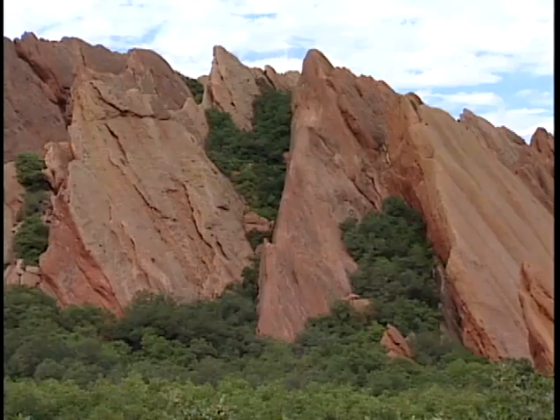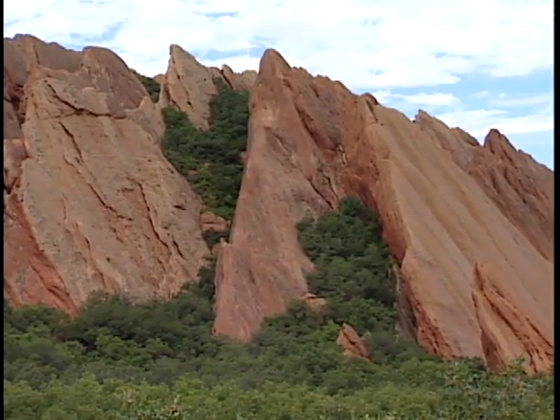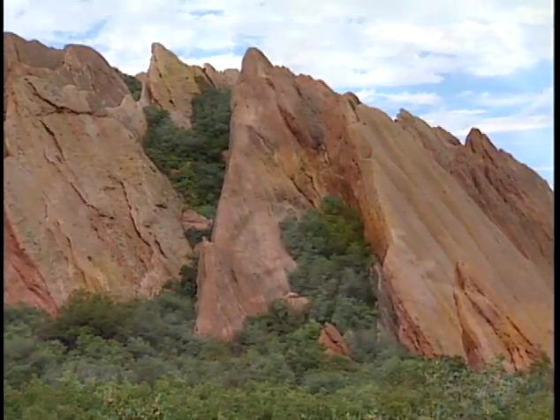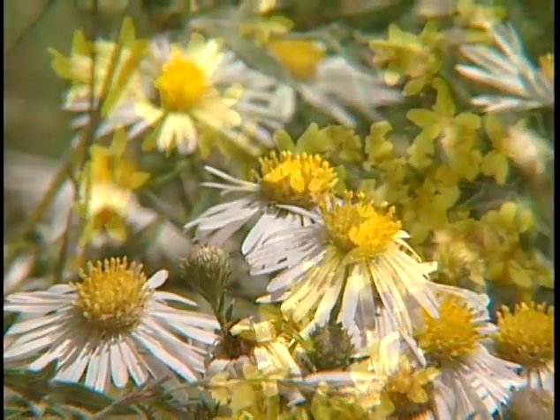Roxborough State Park up here in the northwest corner of Douglas County is an extraordinary place. It has red sandstone rocks, it has lots of wildflowers. And the Fountain Valley Trail, which is about a two and a quarter mile loop, goes down through the red rock formations and catches a lot of wildflowers along the way.